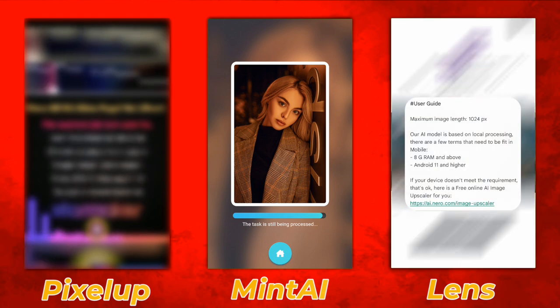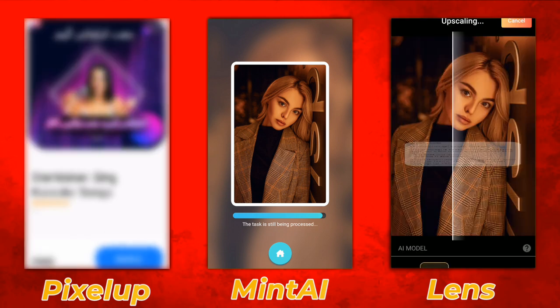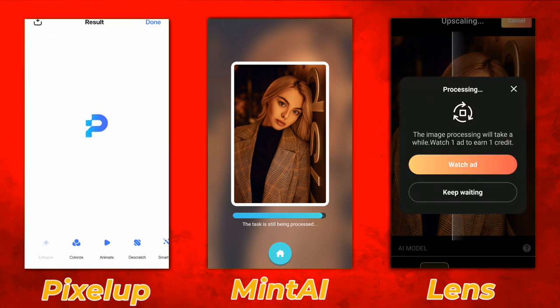Lens Binary — I couldn't process a single photo on my phone because it requires 8GB RAM but my phone only has 6GB. I already reviewed Nero AI's image scalar online on my channel, so make sure to check it out.